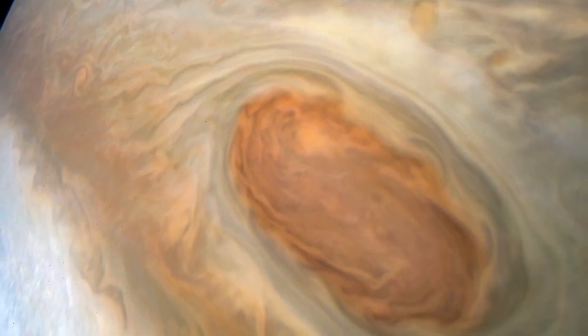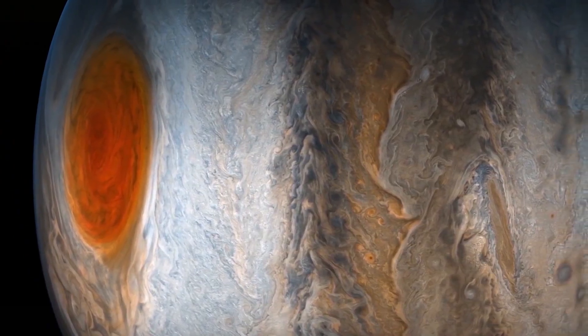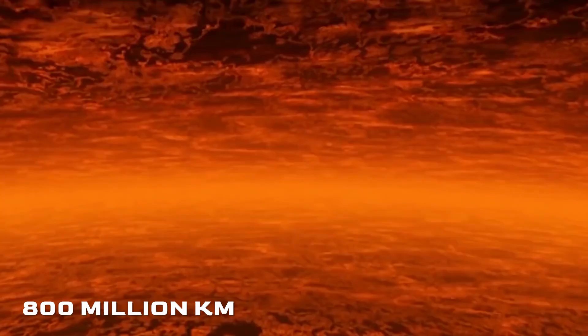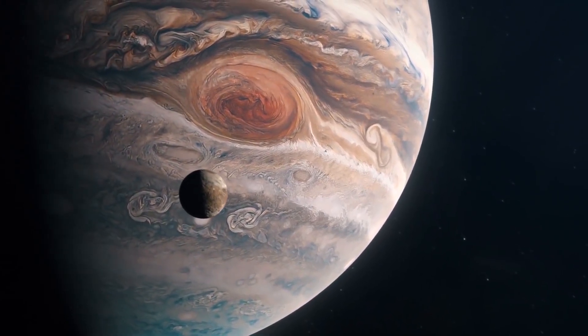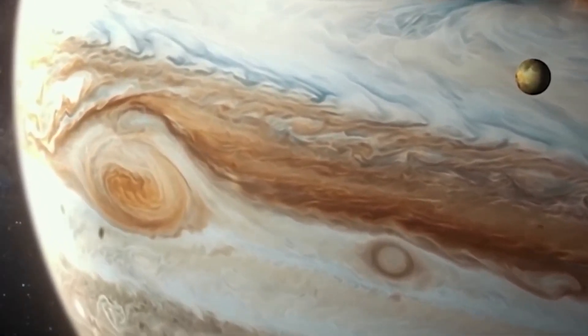Jupiter is surrounded on all sides by a strong magnetosphere and a set of barely visible rings. The planet's magnetic tail stretches for close to 800 million kilometers, or about 500 million miles, or 5.3 astronomical units — almost the whole distance to Saturn's orbit.